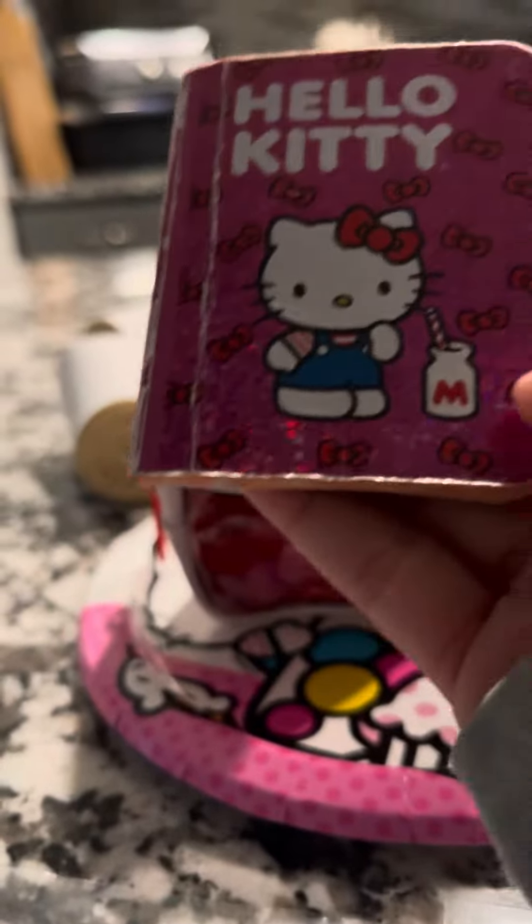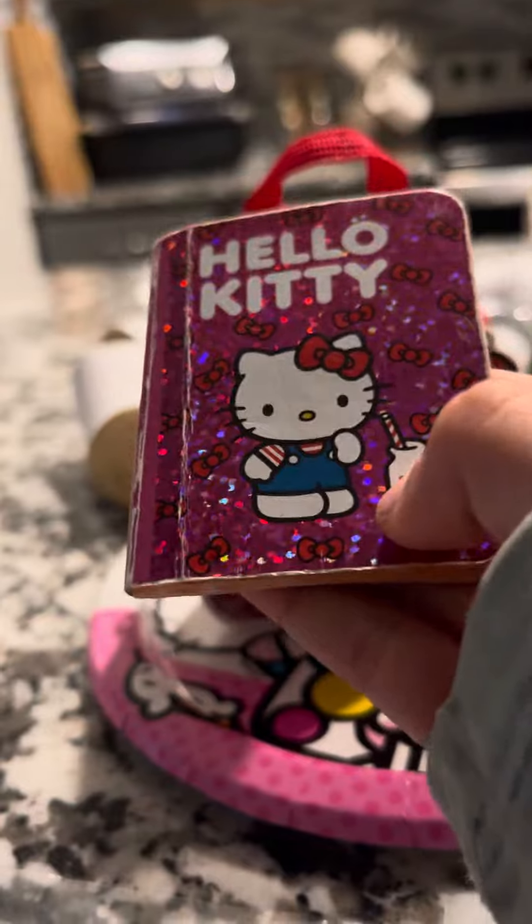First, we have to get a little cute notebook. It's so cute! And there's a little tag that says 'notebook.'